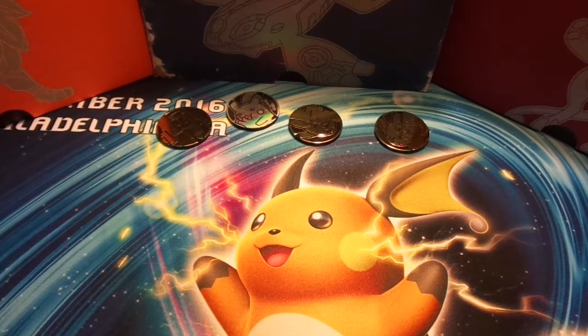Hey guys, welcome back to Team Pokelancers. This is Professor A. Today we're going to be going through the for-sale binder. If you guys are interested in anything, let me know. The prices I'll be listing are per card — there'll be a stack of cards and each price I say beforehand will be the price of the card.